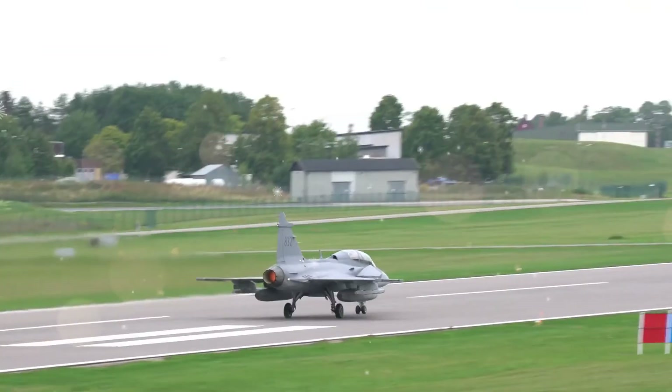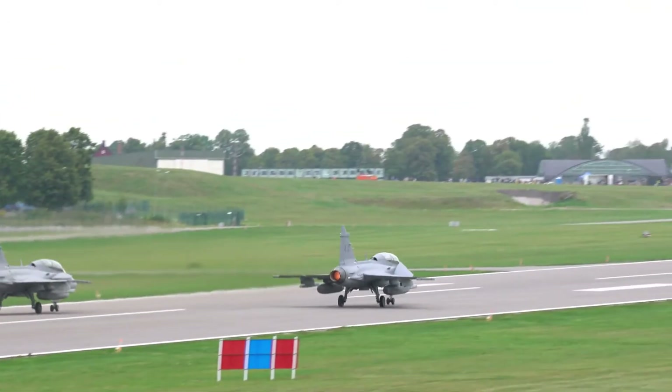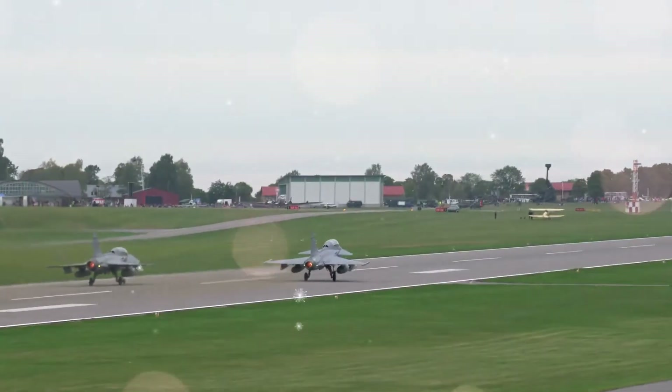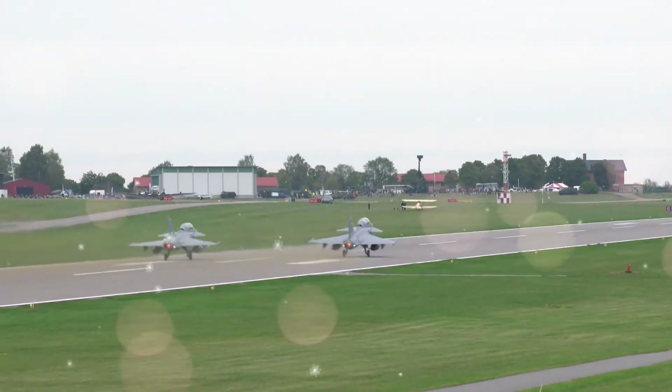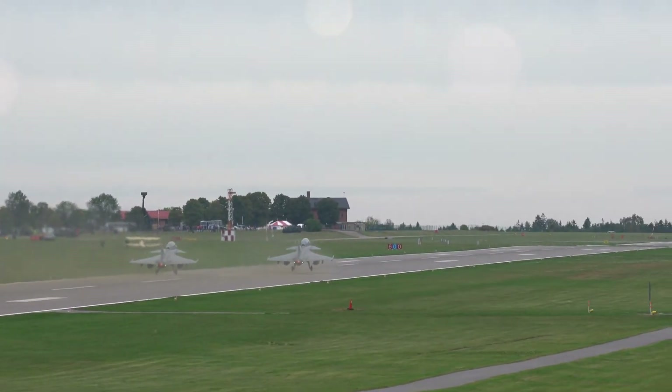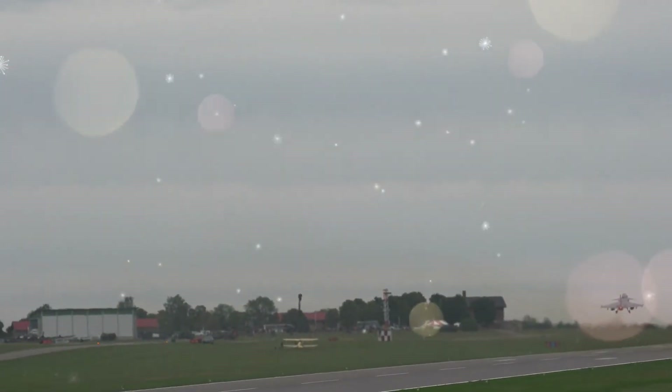A new design from Saab was selected and developed as the JS-39, first flying in 1988. Delivery of the first serial production airplane occurred in 1993 and it entered service with the Swedish Air Force in 1996. Upgraded variants, featuring more advanced avionics and adaptations for longer mission times, began entering service in 2003.